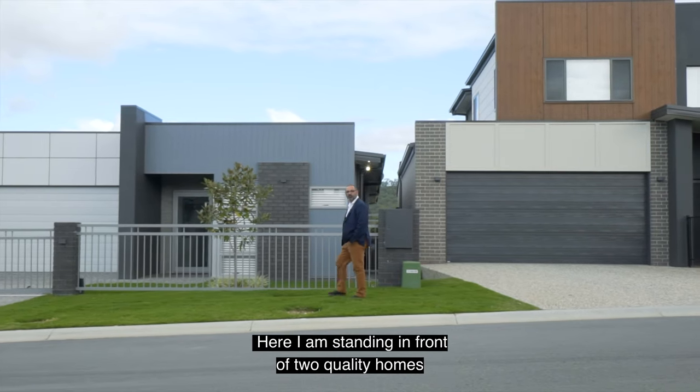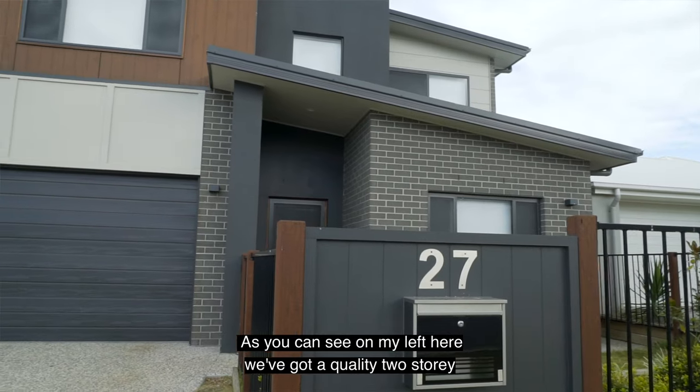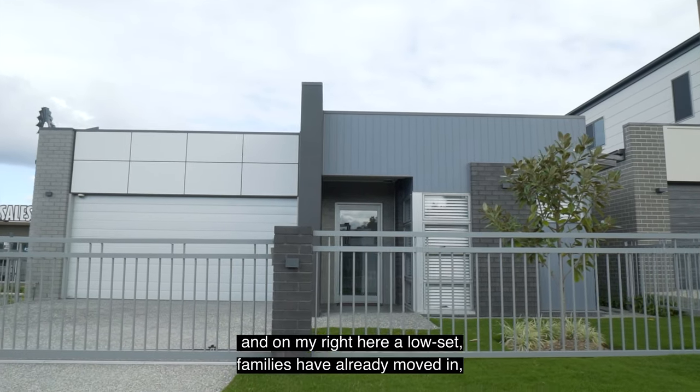Here I am standing in front of two quality homes already built by Henry Van Bark Constructions. As you can see on my left here we've got a quality two storey and on my right here a low set. Families have already moved in, come and join us.